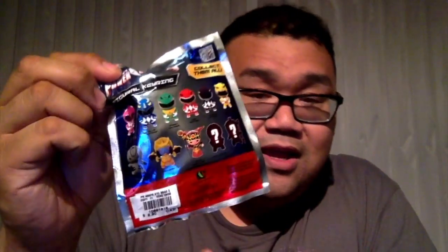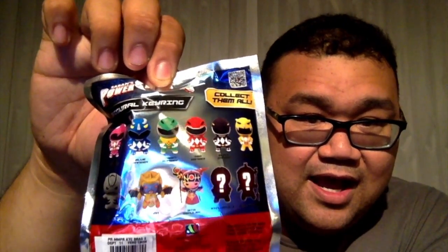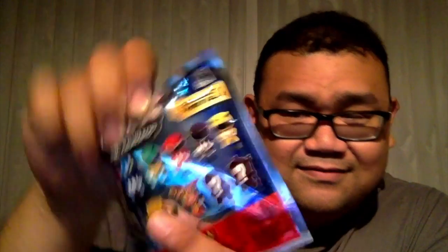These keychains are really high quality. There are a few different series out there right now — I know there's a Nickelodeon one and Disney does a lot of these as well. They're really cute. Let me show you the back — they're kind of like little chibi versions of Power Rangers, and these are the ones you can collect. I'm pretty sure that's probably the White Ranger, that's a chase, and that's Lord Zed. So I'm really excited. Fingers crossed we don't get any doubles.